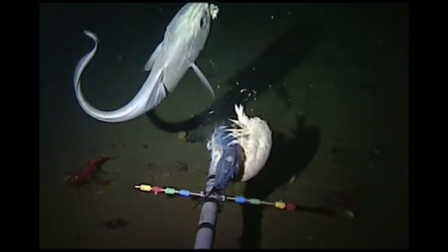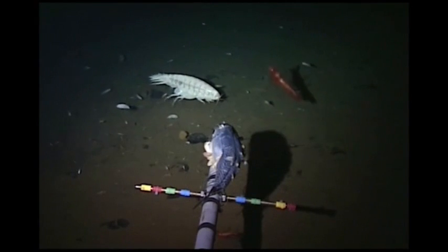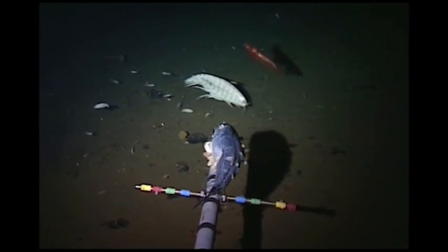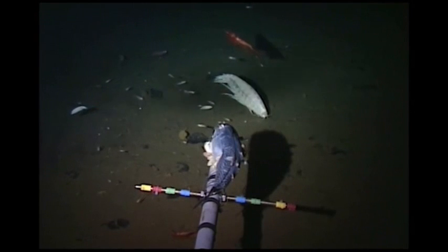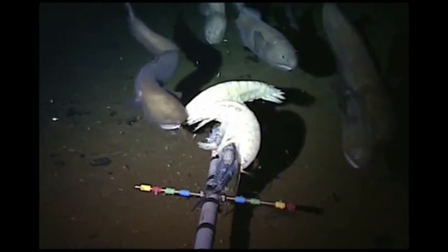These amphipods are known to inhabit the abyssal plains of the Atlantic Ocean and the North Pacific Ocean near the Hawaiian Islands, from depths ranging from 5,600 feet to over 23,000 feet.